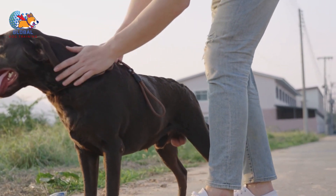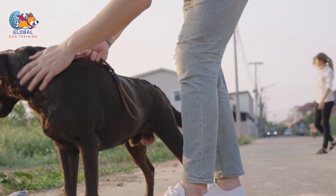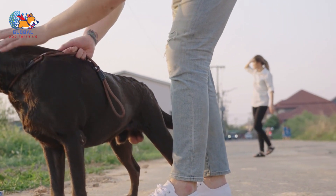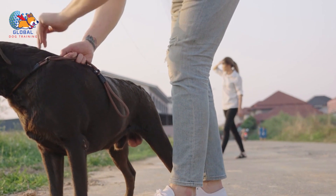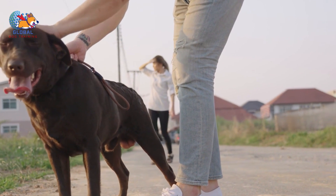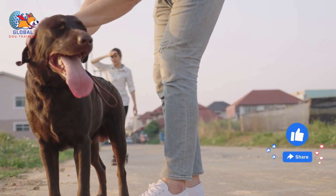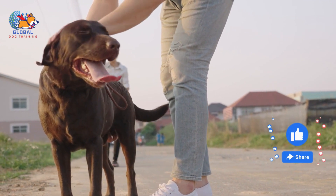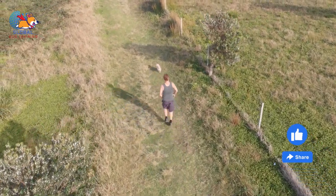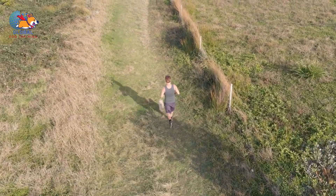In addition, using a baby gate to block off the front hall or entryway can create a physical barrier that prevents your dog from rushing towards guests, giving you the opportunity to greet visitors without your dog getting overly excited or engaging in unwanted jumping behavior. Make sure that everyone in your household is on board with the plan and understands the importance of not inadvertently rewarding your dog for jumping. With patience and persistence, you can help your dog learn more appropriate ways to greet guests without resorting to jumping.